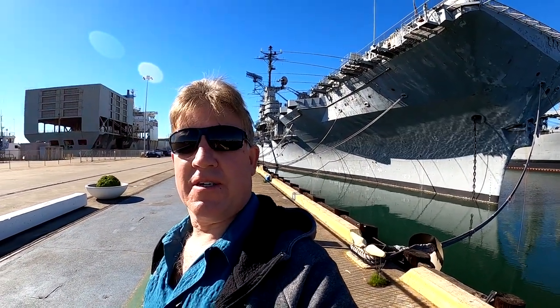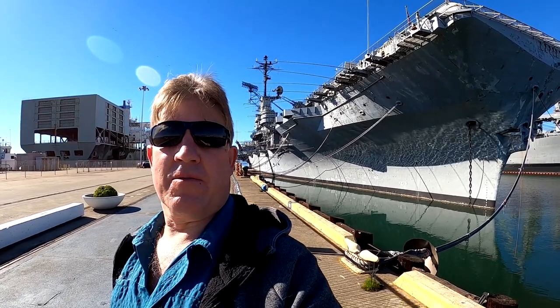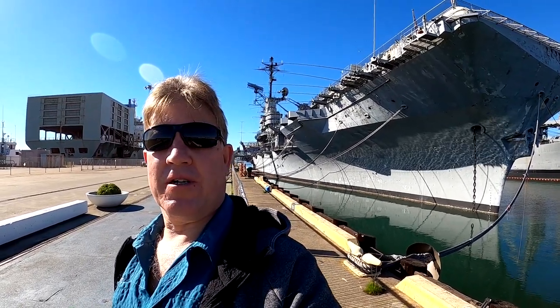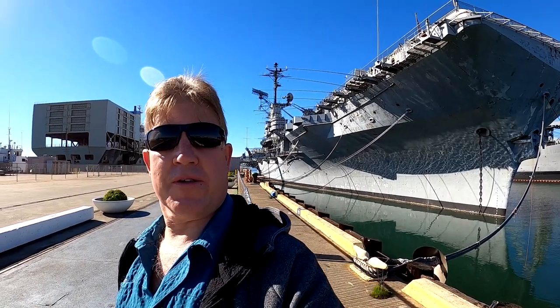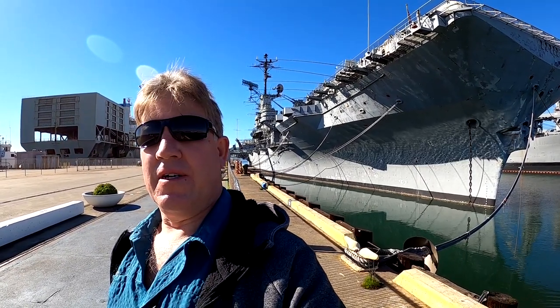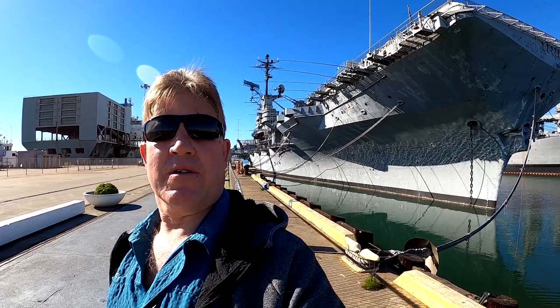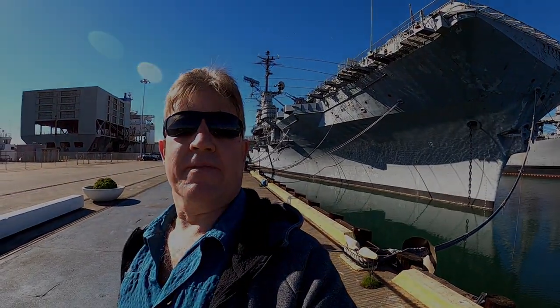Hey, thanks for coming along with me to check out the USS Hornet. That was pretty exciting — a lot of things to look at, a lot to explore. I'm definitely going to have to come back and do a more in-depth video. If you like what I'm doing, please subscribe to my channel. If you have any comments or questions about things I didn't know, leave them below. Thanks for coming along — bye!